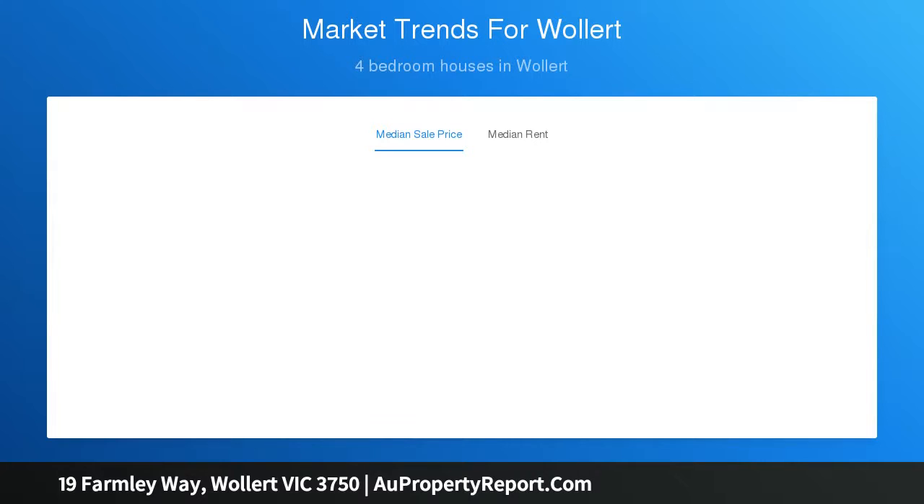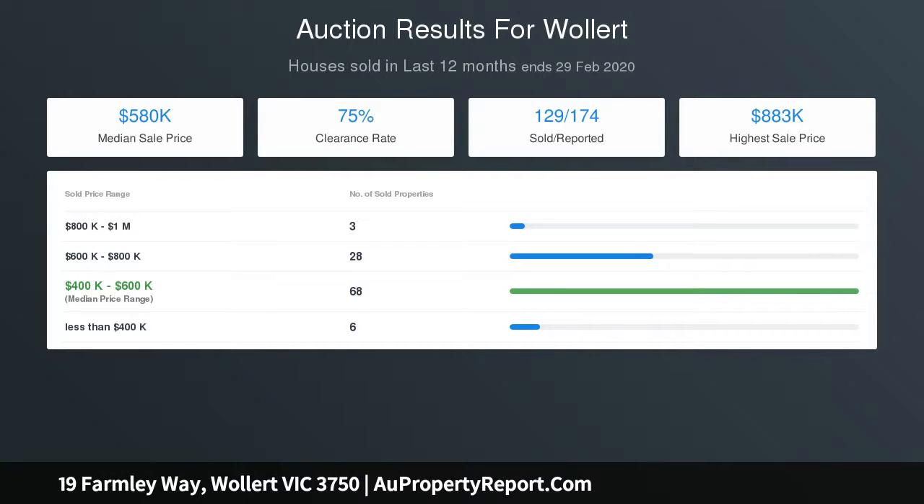The central kitchen features stainless steel appliances, glass splashbacks, and stone waterfall benchtops, overlooking the family dining room that leads to a decked alfresco area.